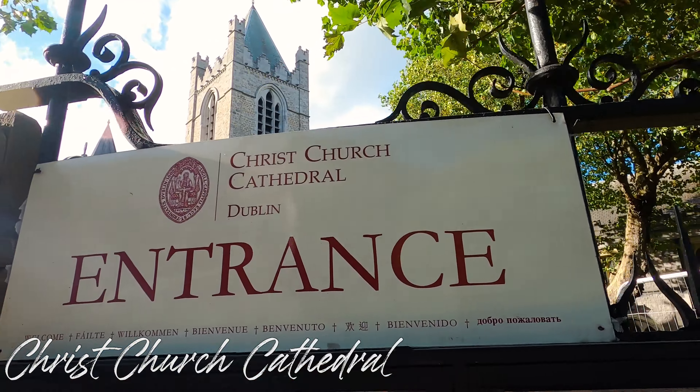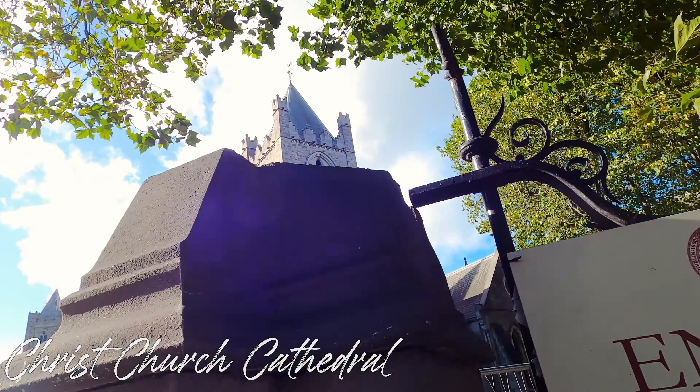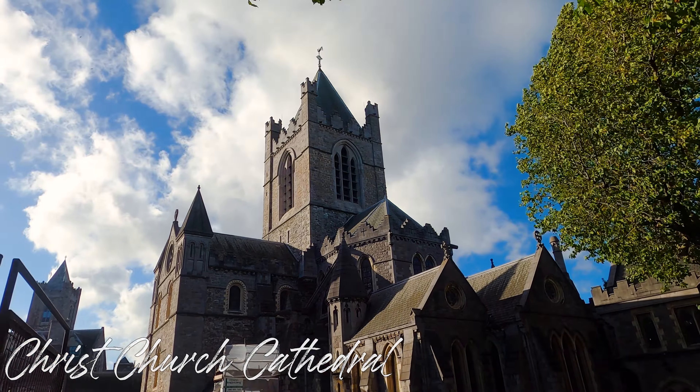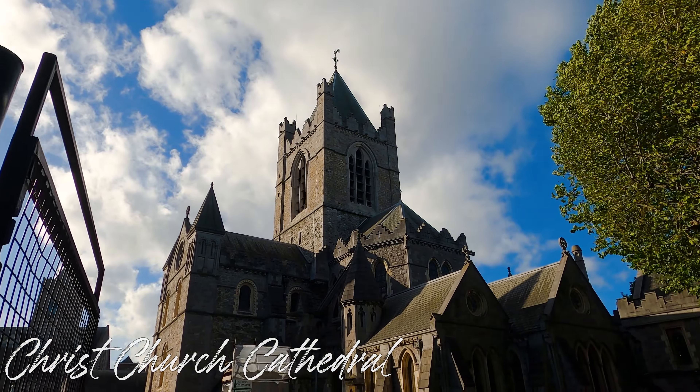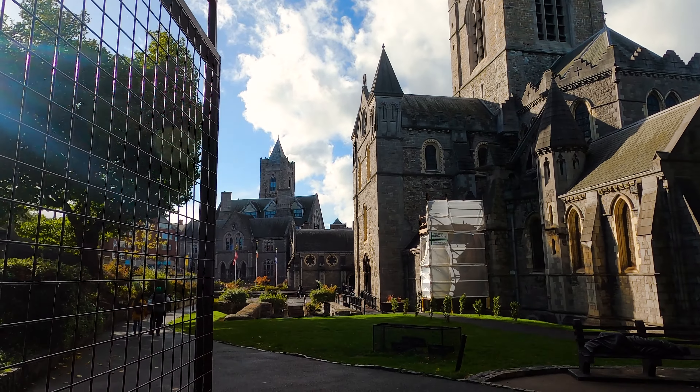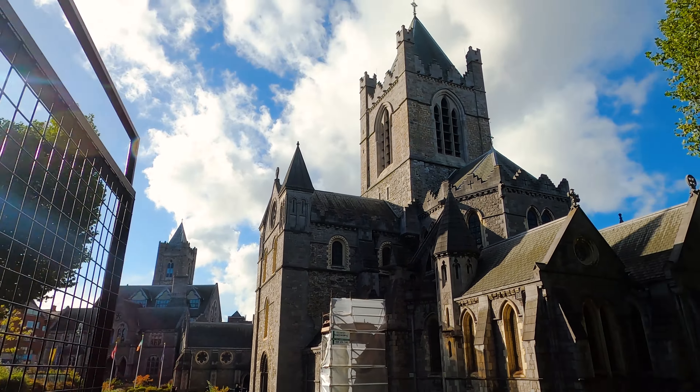Welcome to Christ Church Cathedral, an architectural marvel that has graced the Dublin skyline for over a thousand years. From its towering spires to its intricate stonework, this cathedral is a true masterpiece of Irish architecture.